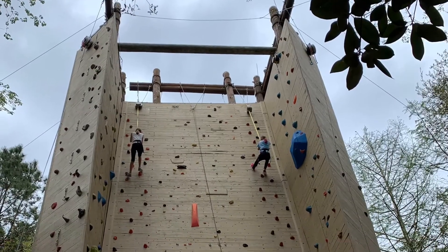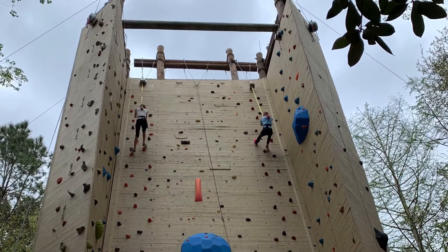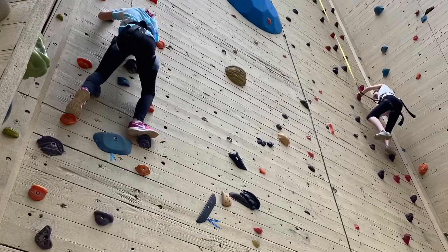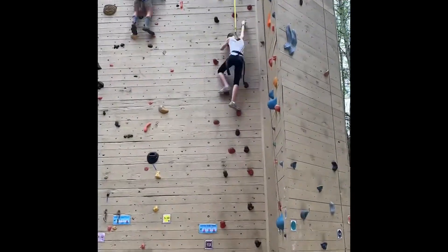Next we went rock climbing at the James Island County Park rock climbing wall. The wall is actually one of the tallest walls in the southeast.